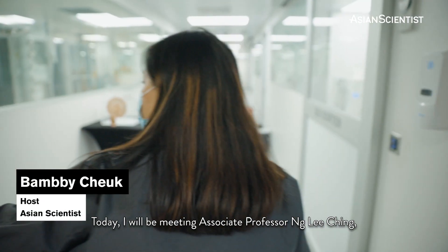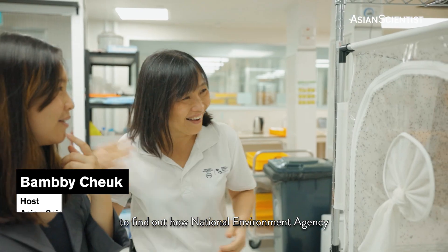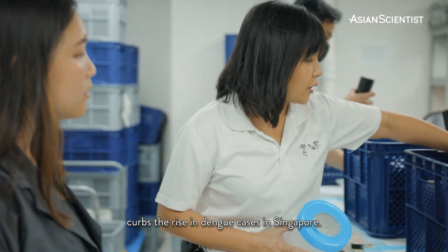Today, I will be meeting Associate Professor Ung Lee Ching, the Group Director of the Environmental Health Institute, to find out how NEA curbs the rise in dengue cases in Singapore.